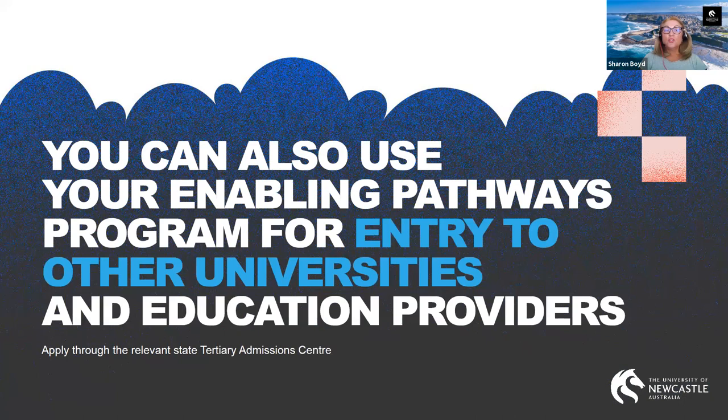You can also use your enabling pathways program for entry to other universities and education providers. It's very important that if you're looking at studying at another university, you are strongly encouraged to contact that university to ensure that you can gain entry into their degrees from our programs.